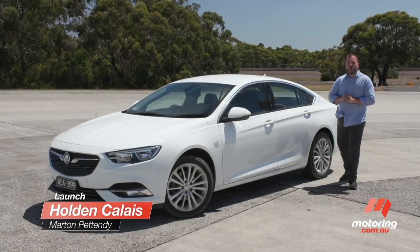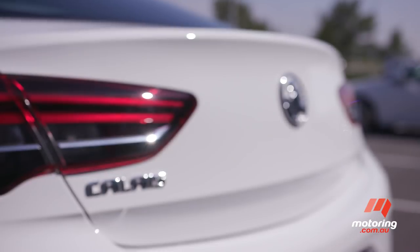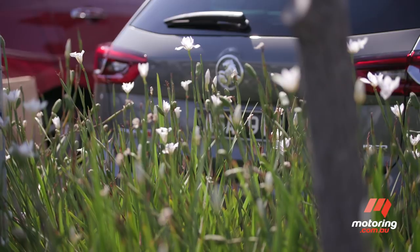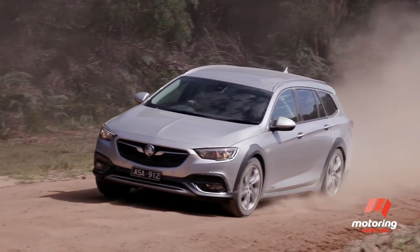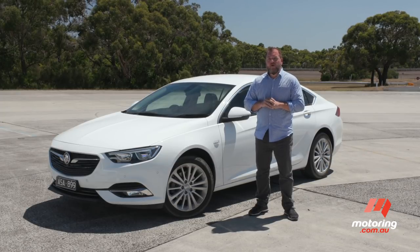Yes, folks, it's an all-new Holden Calais, but not as you know it. Two-litre turbo petrol, two-litre turbo diesel, front-wheel drive, all-wheel drive V6, liftback, wagon and crossover. About the only thing missing here is V8 and rear-wheel drive, but here's why that's not necessarily a bad thing.